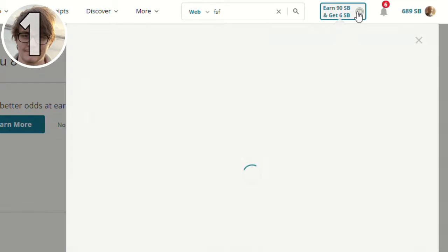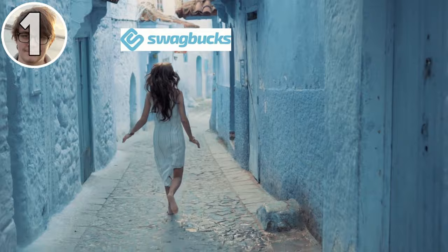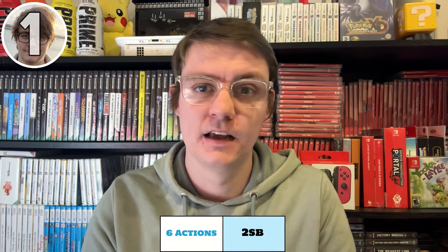When you first log into Swagbucks, you'll be thinking: where do I go? There's just so much information jumping out at you. But I would always suggest heading over to the to-do list, which is at the top of the page. It's literally a list of eight items you can do on a daily basis to earn some free money — things like completing the daily poll, a daily search, a survey, and many other ways. If you complete six actions you get around 2 SP, and if you complete the entire list you get around 7 SP.